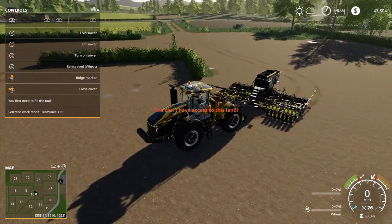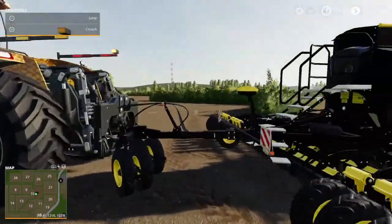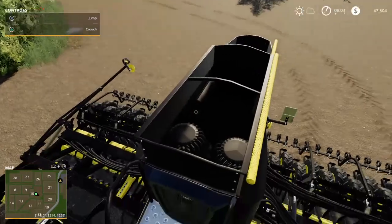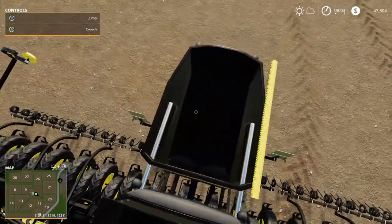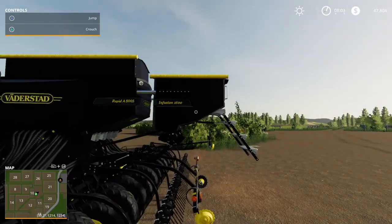Pretty damn cool. Opened it up — well, that's cool.